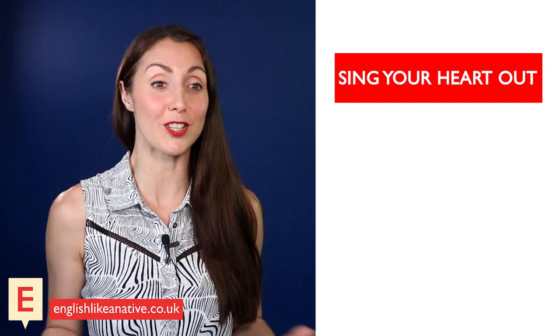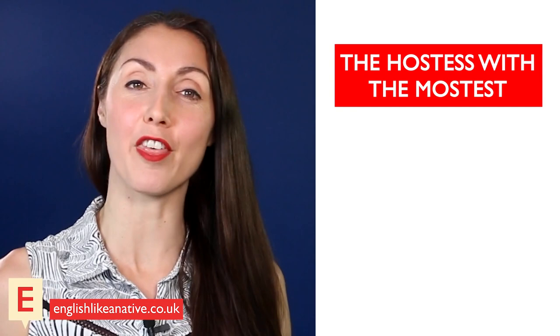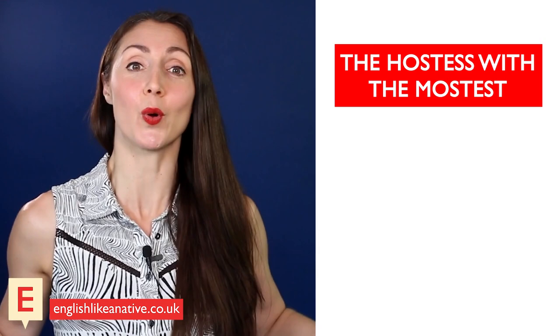'Sing your heart out' is an expression that simply means to sing with lots of passion. 'The hostess with the mostess' — this phrase simply refers to someone who is wonderful at organising a good party or dinner party. If you call someone the hostess with the mostess, then you're giving them a compliment on a job well done. For example: 'Wow — amazing food, wine, and musical entertainment — she was the hostess with the mostess!'